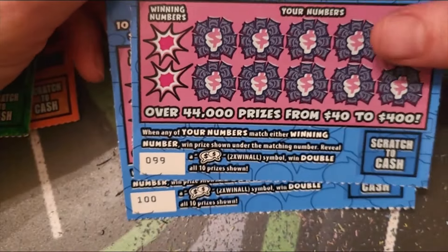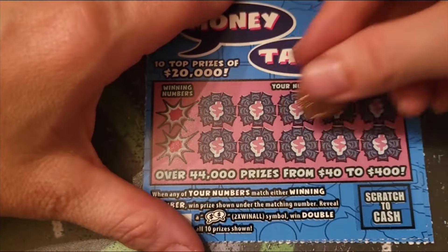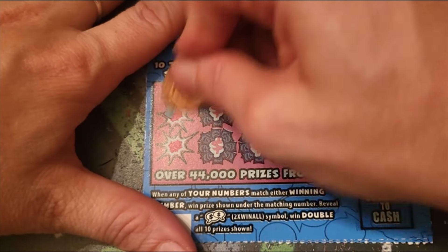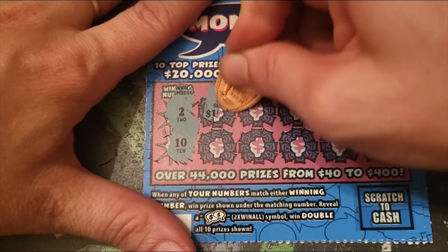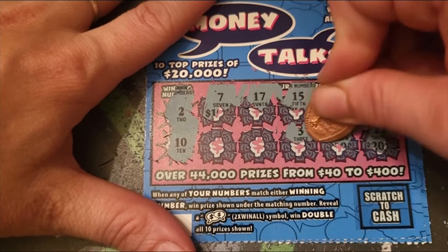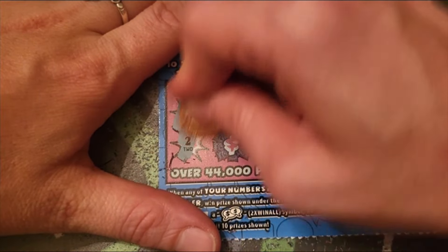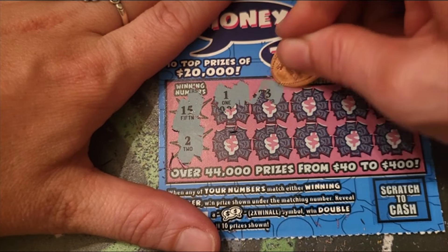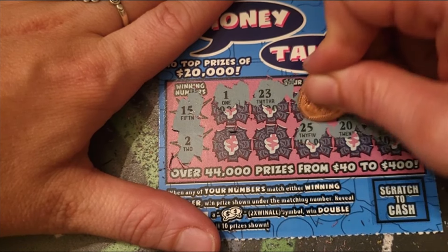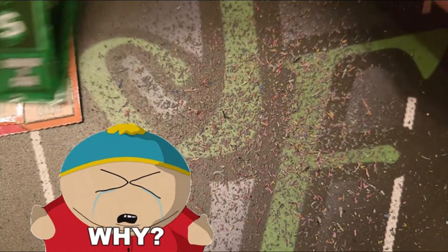You heard a weird noise — that was my dog in the background. On to the Money Talks. If we match any of our numbers we win the prize; if we find a 'Money Talk' symbol we win double all the prizes on the card. We got 2, 10, 7, 17, 15, 19, 16, 22, 14, 3, 12, and 8 on the first one. Then 15, 21, 23, 16, 6, 3, 11, 20, 25, 4, and 12 on the second — both losers, BFLs.